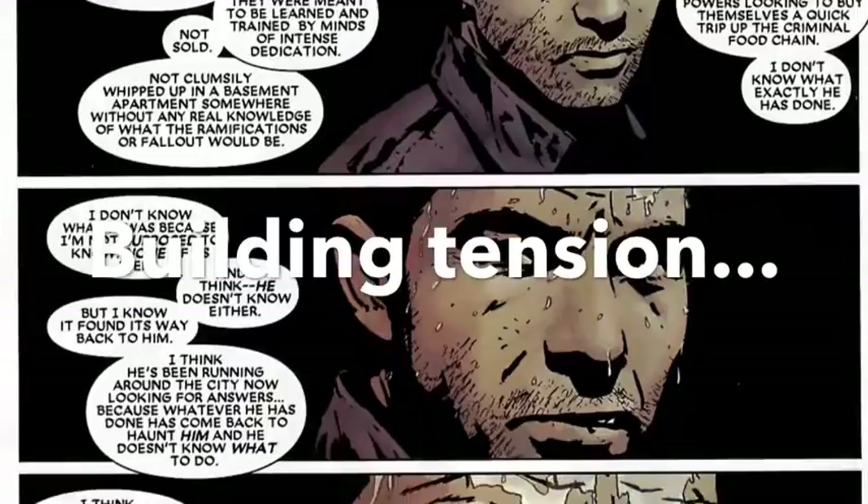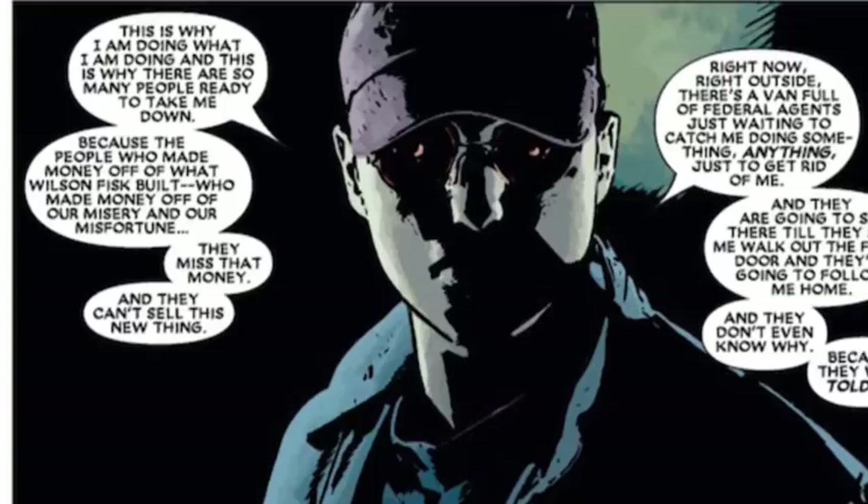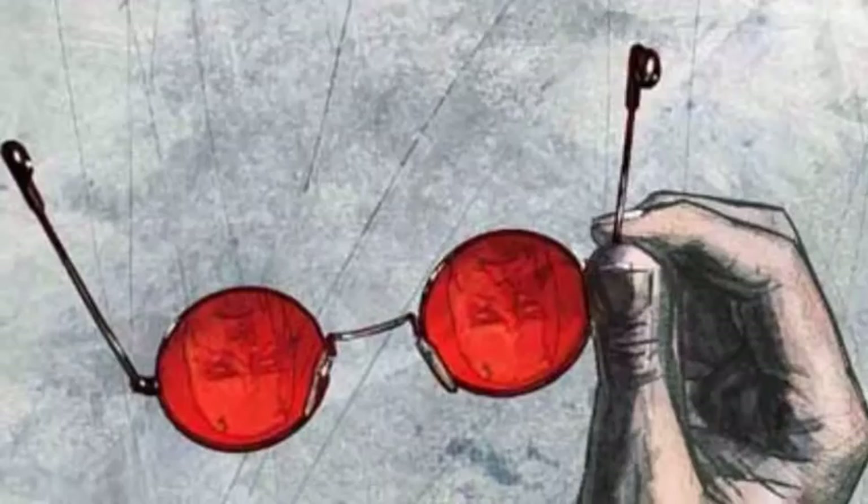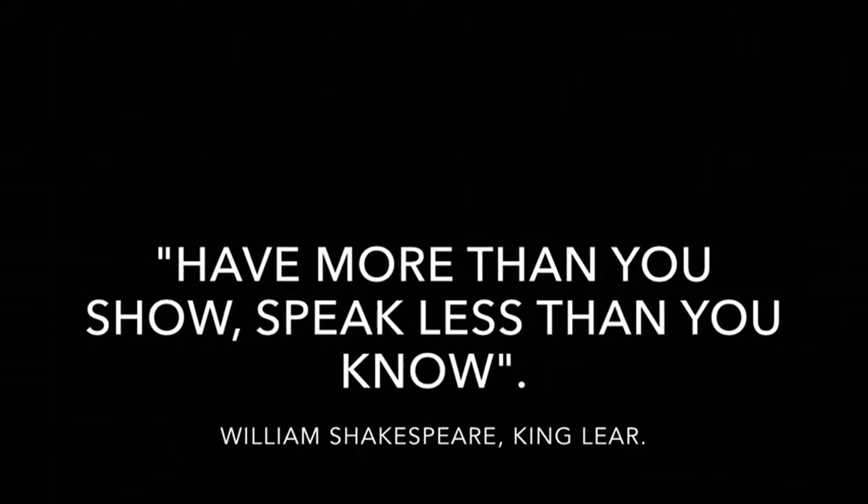But back to show and tell. I think techniques are there for writers to use — they're not rules. A good writer can tell a story either way. The most important thing is to have human characters to relate to. So wishing for comic books to take a step back and realize how unique of a medium they are, I leave you with a quote from the writer at the center of the canon: 'Have more than you show, speak less than you know.' Thanks for watching guys, and see you next time.